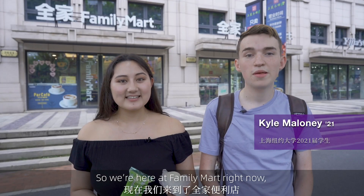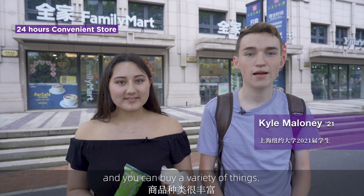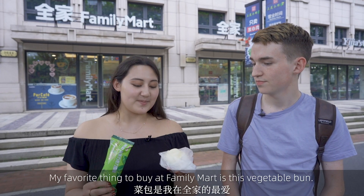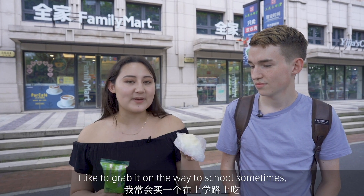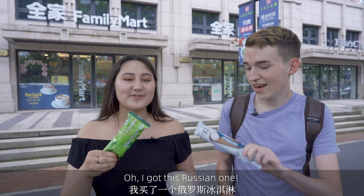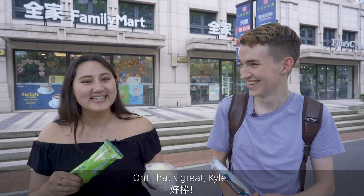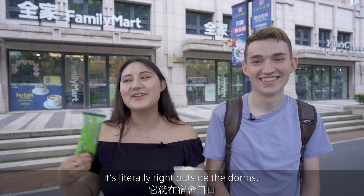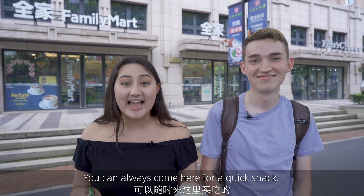So we're here at Family Mart right now. It's open 24 hours a day and you can buy a variety of things. My favorite thing to buy at Family Mart is this vegetable bun. I like to grab it on the way to school sometimes, and then also this matcha ice cream. Family Mart is super convenient — it's literally right outside the dorms so you can always come here for a quick snack.